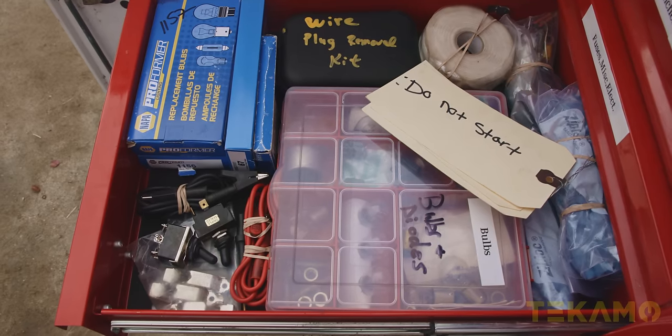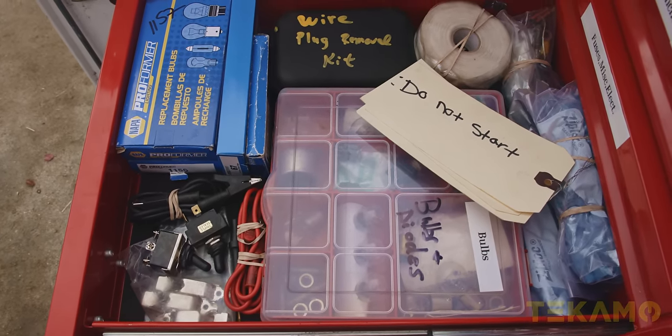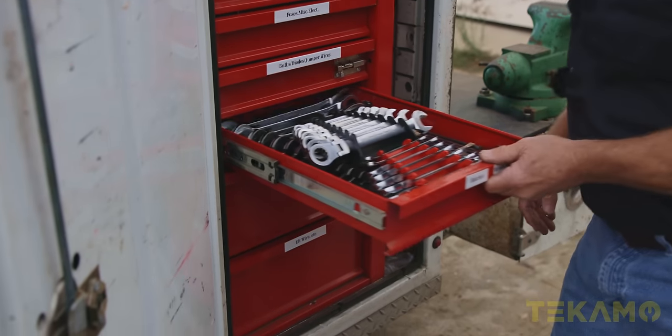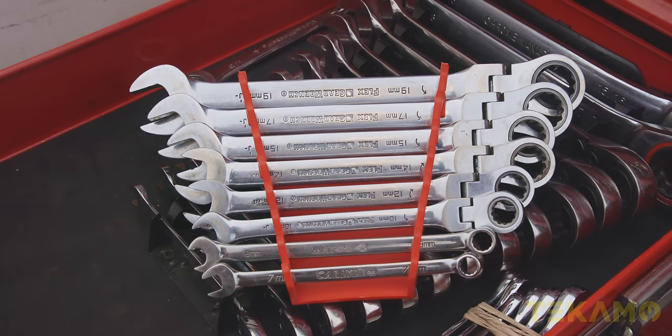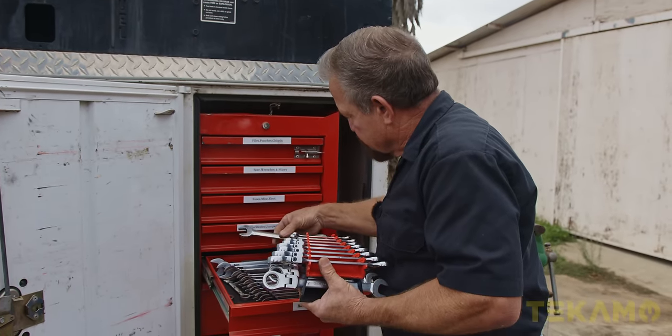Here's just extra electrical fittings and stuff like that — light bulbs, switches, test leads, diodes. These are Gear Wrench. These are Blue Point — those are really nice, I like those.